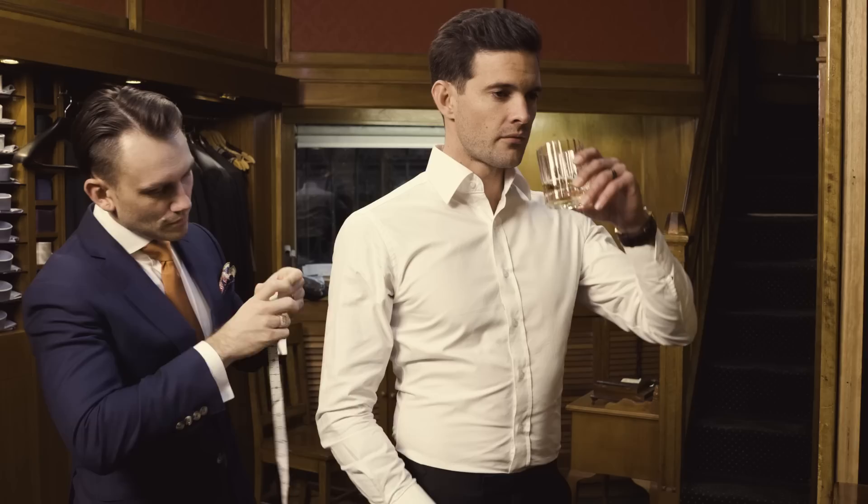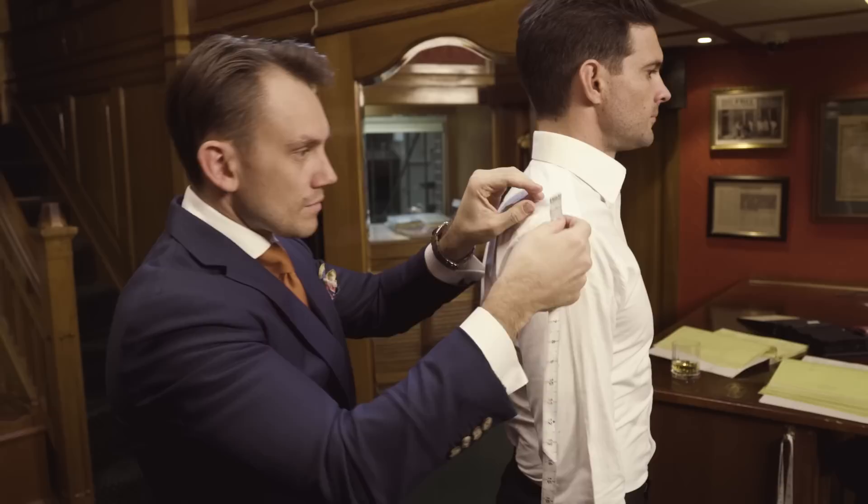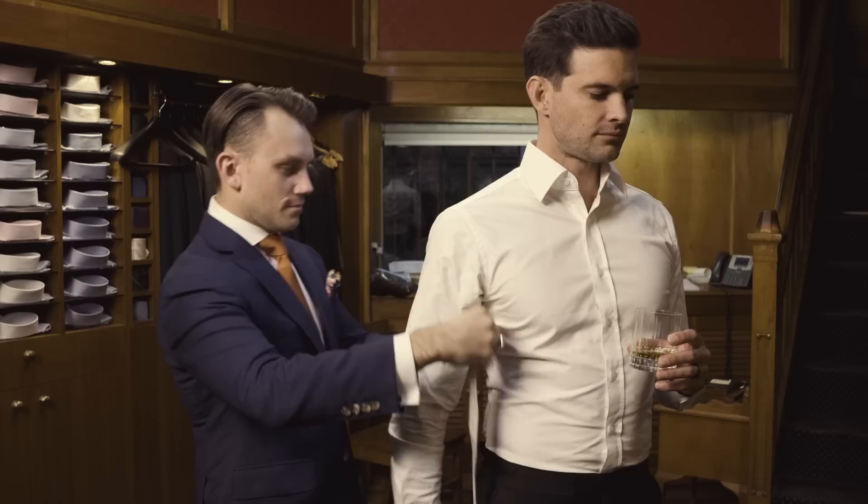For our bespoke suits, we take 30 measurements for a two-piece suit — not only the sizing, the chest, the waist, the hips, but also the posture and the stance of the client. There are an extra four to five measurements taken if the client also orders a waistcoat.